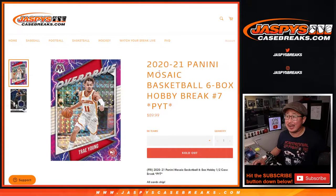Hi everybody, Joe for Jaspi's CaseBreaks.com. Happy Tuesday. Coming at you with 2020-2021 Panini Mosaic Basketball 6-box Hobby Break, 6-box Picker Team No. 7.